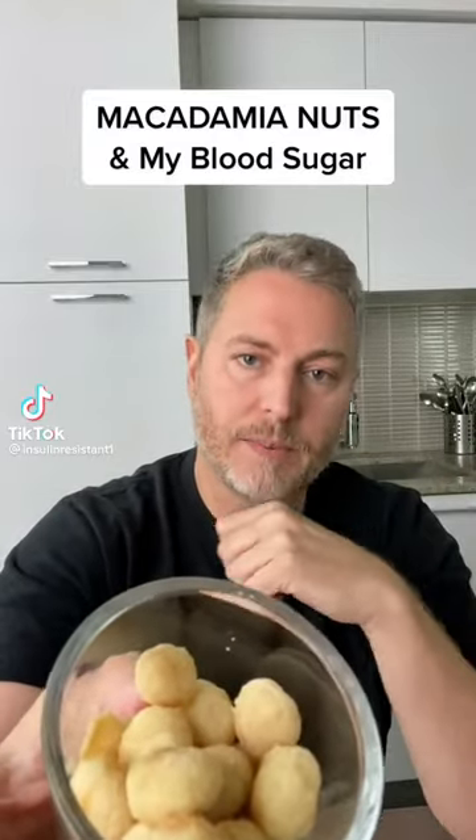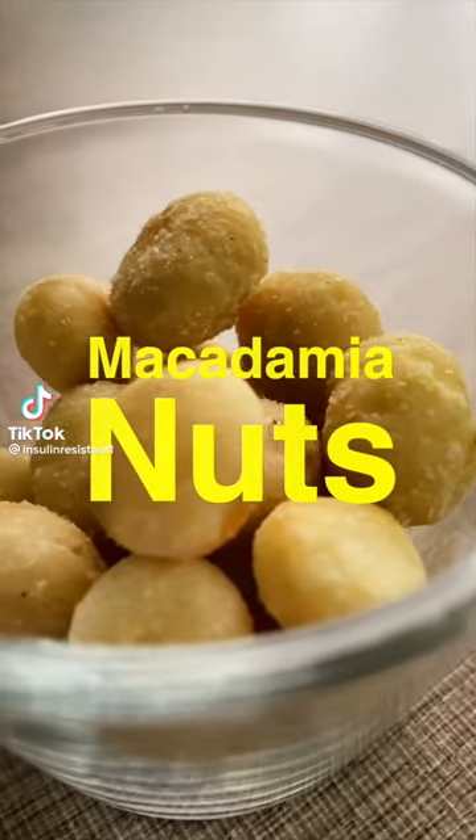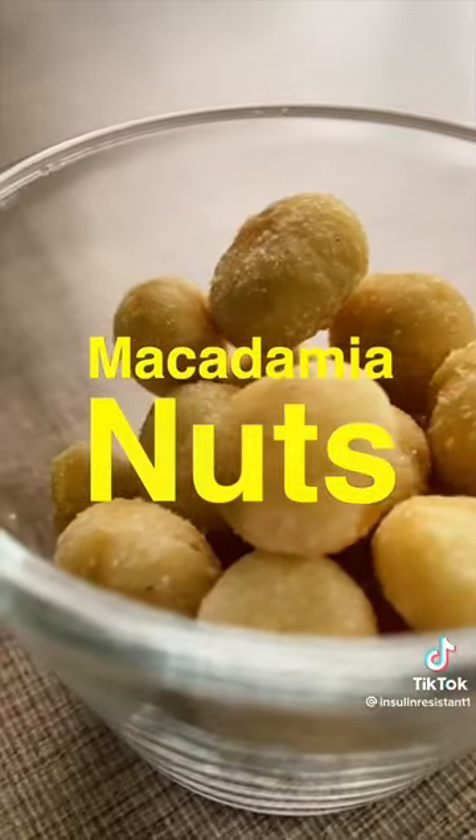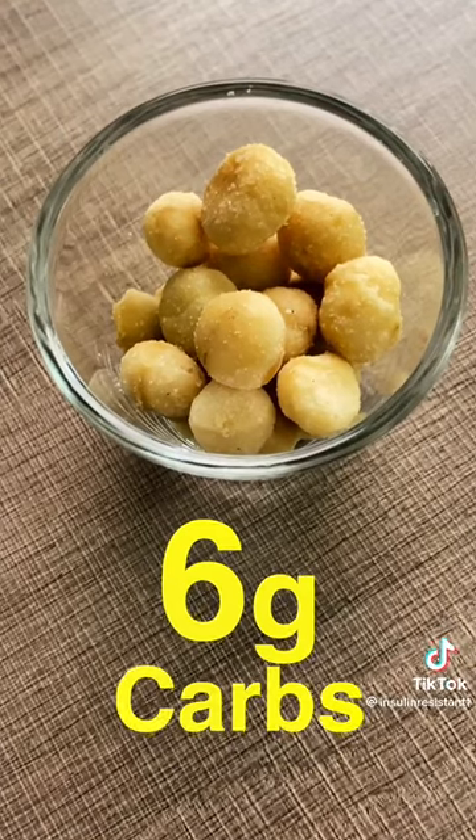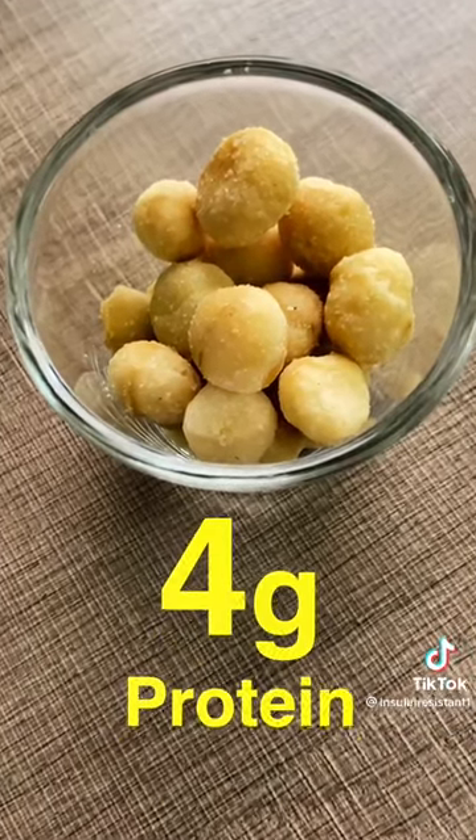Let's see what macadamia nuts do to my blood sugar. These are dry roasted macadamia nuts with sea salt, and this 50 gram serving contains 38 grams of fat, 6 grams of carbohydrates, and 4 grams of protein. Like most nuts, these are low on the glycemic index and theoretically they shouldn't spike my blood sugar whatsoever.